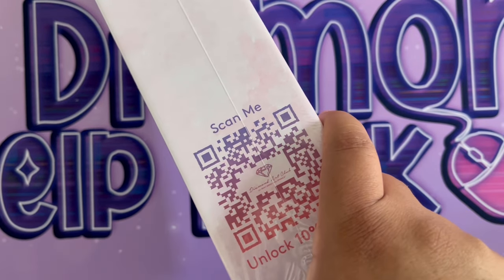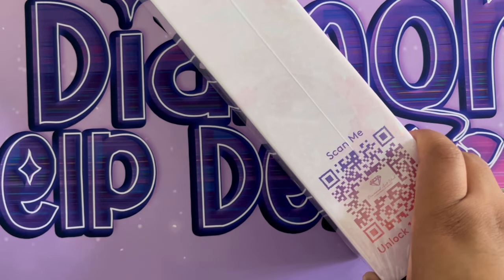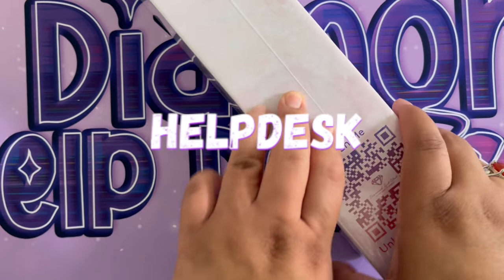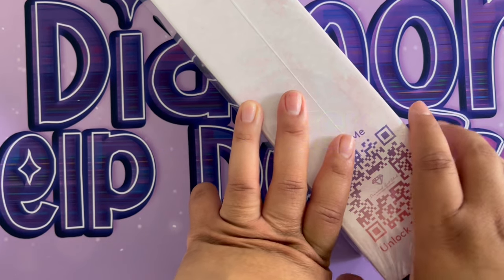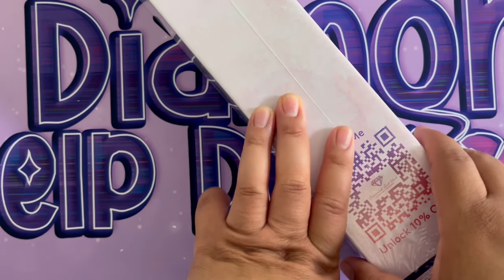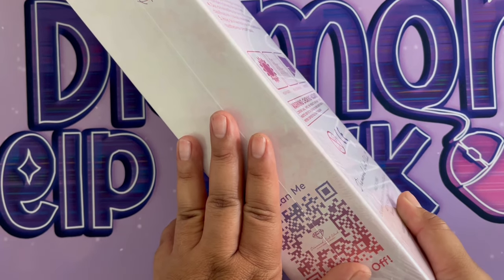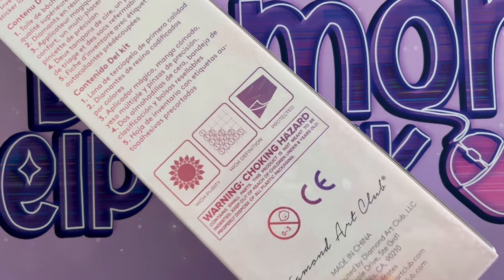On the side we have our first discount code. Diamond Art Club has a lot of discount codes out there — never pay full price for a Diamond Art Club canvas. I am affiliated with Diamond Art Club, so if you use my code 'HELPDESK' it'll save you $10 USD on your first purchase. I also have a link, and I do get a small commission, but I greatly appreciate any support to this channel.